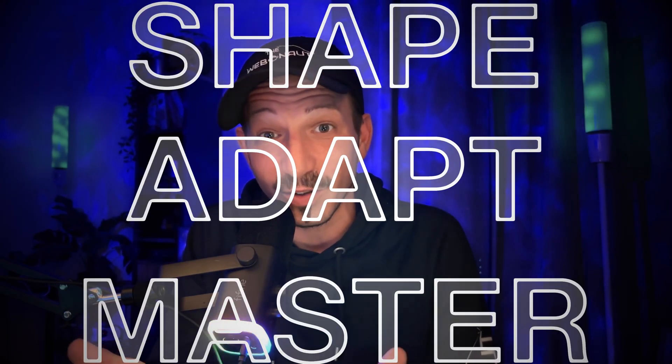Just because everyone's talking about the latest builder doesn't mean it will make your life easier. FOMO is real and it's sneaky. Perfect isn't something out there waiting to be discovered — it's something you shape, adapt, and master until it feels perfect in your hands.